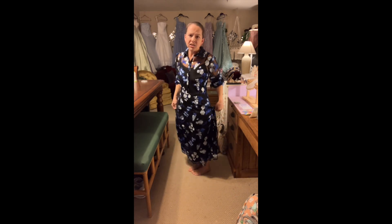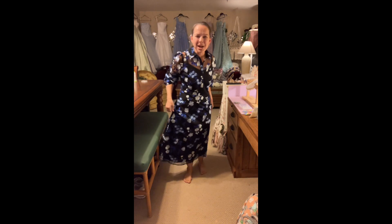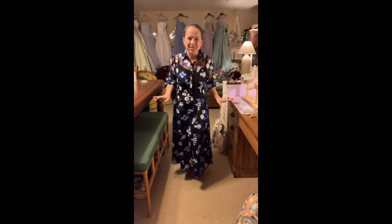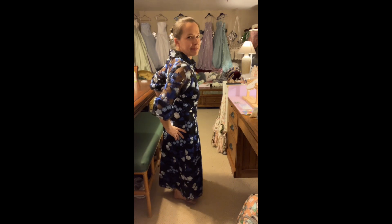I am only five feet tall, so this isn't quite the right dress for my height. Keep that in mind when looking at these dresses tonight — whatever your height is, you might look a little different in the dress than I do. All right, next dress.